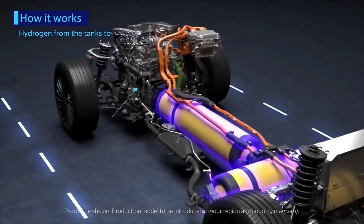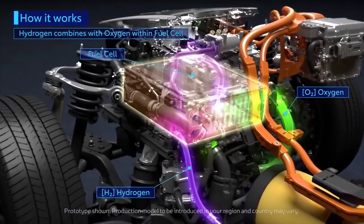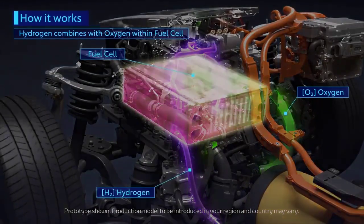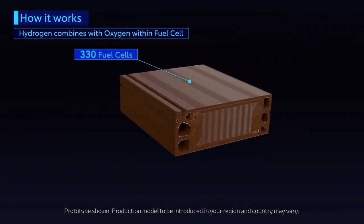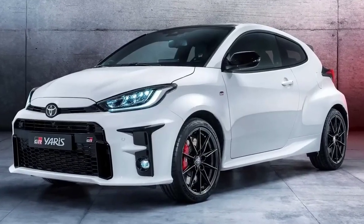A huge tank that is much thicker than your typical fuel tank holds the hydrogen in place. Hydrogen is a highly flammable gas, and an armored tank is needed so that the hydrogen doesn't escape. The engine requires hardened valves and valve seats, and stronger connecting rods.